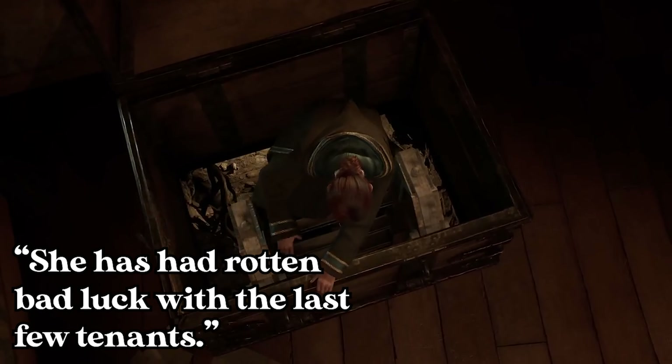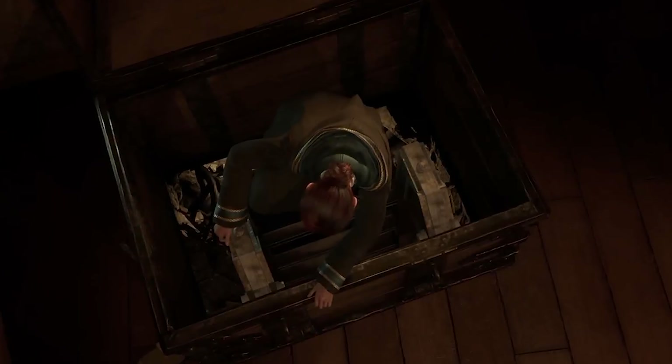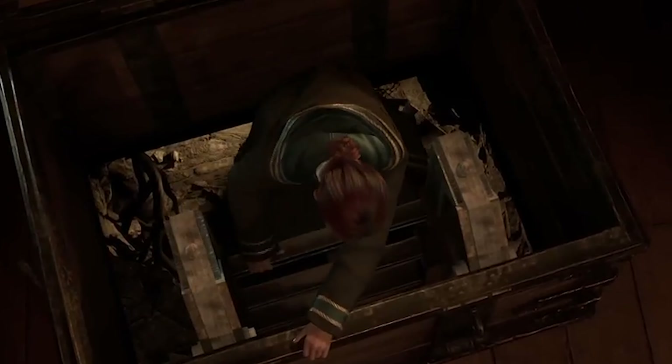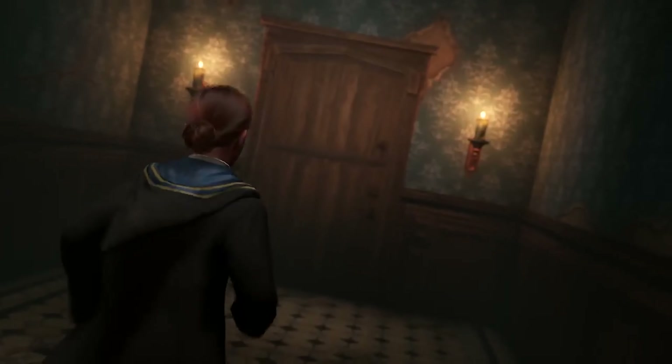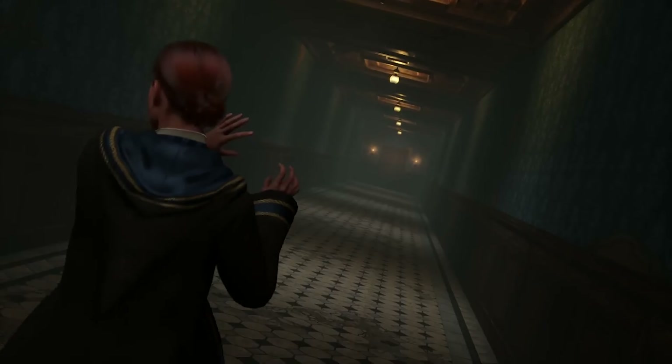She has had rotten bad luck with the last few tenants — who says that? Whose voice is that? Is that the viewpoint character? We descend completely alone down the very creepy ladder, possibly our only way of escape. I'm getting the creeps thinking about it — something grabbing my feet! This looks awesome. I'm loving the deep dark hallway aesthetic. I would not like to be going down this hall alone. I am Gryffindor, however, so I would do it anyway to prove to everyone that I wasn't scared.